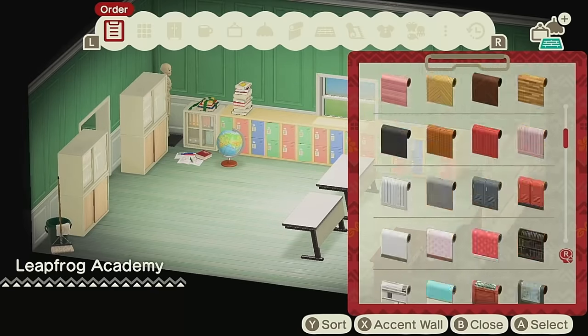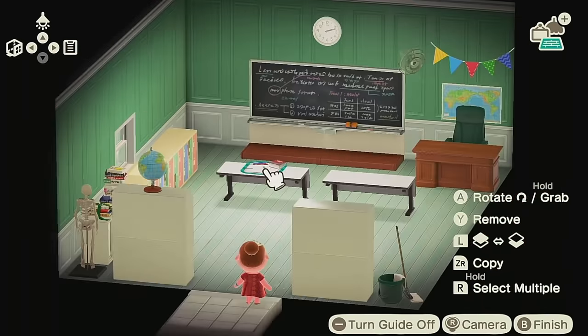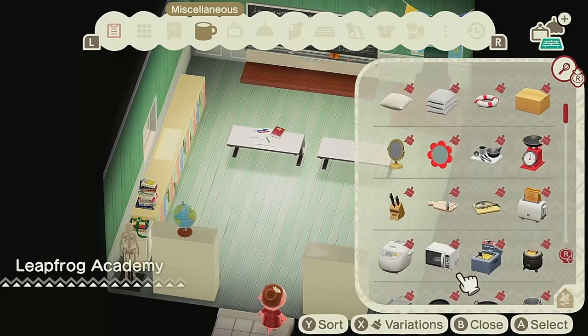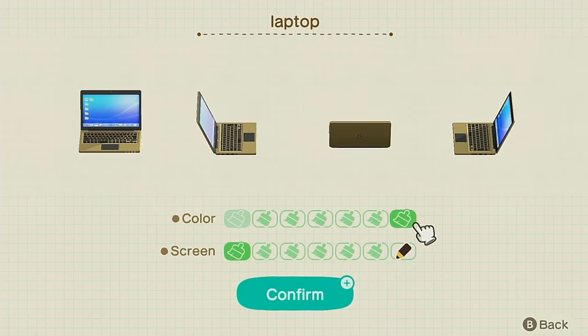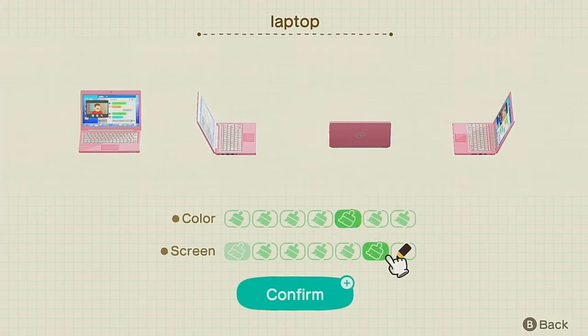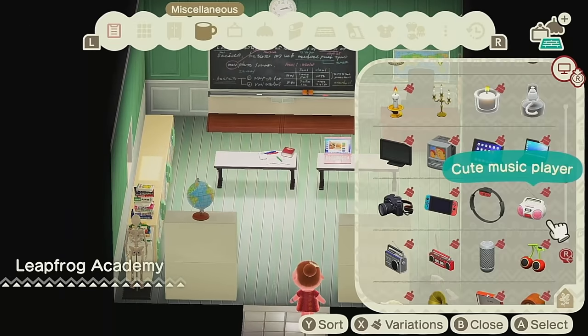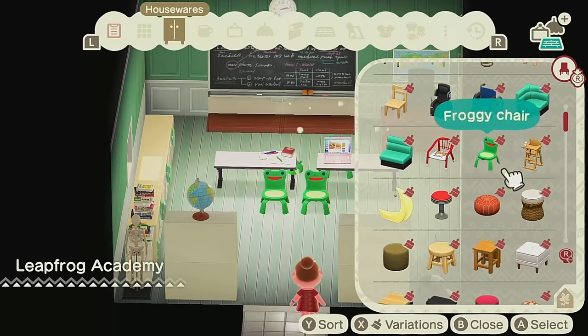Here I put down those little locker thingies. Definitely nostalgic because I used to have cubbies all the time in school, so that's kind of like a little tribute to my cubbies from elementary school. Shout out to the homies. And here I'm just adding little stuff to the desk and on top of the cubbies — stuff you would find in a classroom, of course.